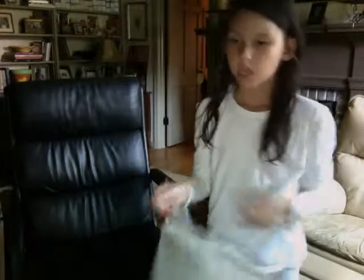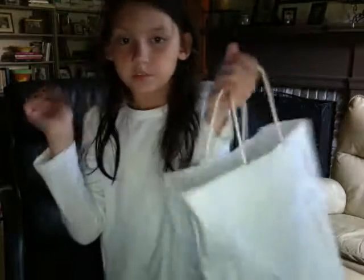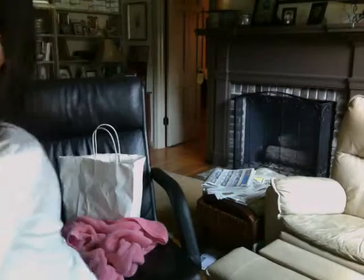That's all — when I put everything back into the bag I'll be using this, this, this, this, and this. Hope you enjoyed this video, thank you, bye bye!